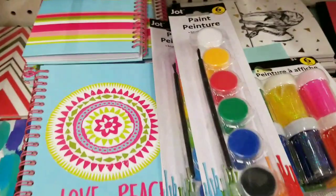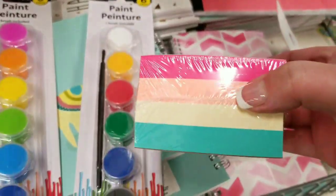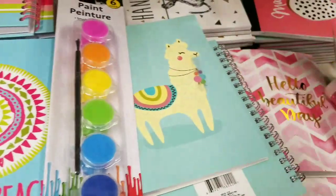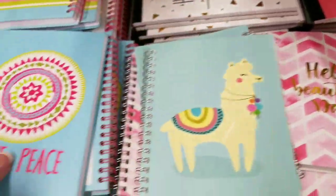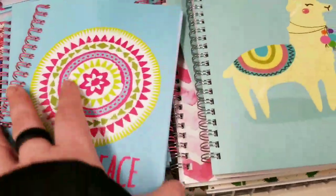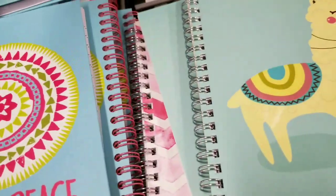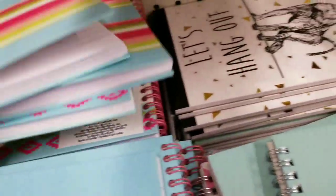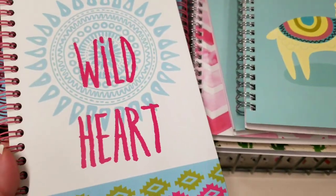Something new — well, it's new to my Dollar Tree. I think this is such a good deal for a buck. Love and Peace — can we just have Love and Peace here on YouTube, please? It's a notebook. Of course it's a Jot brand. The striped ones.